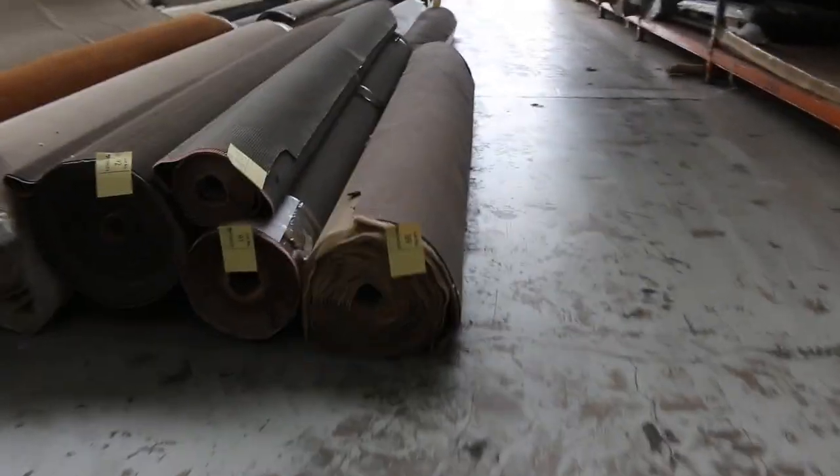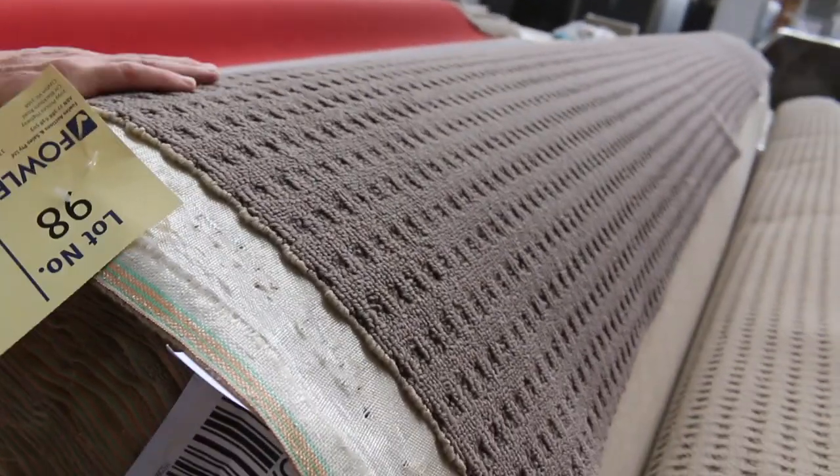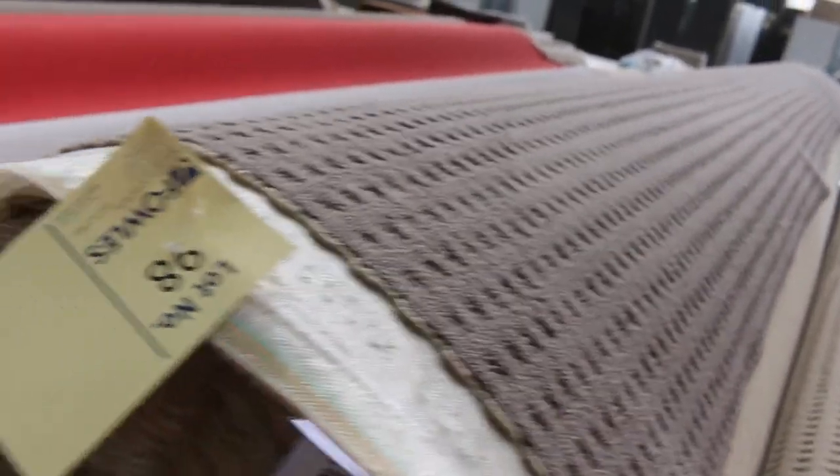Moving back into the rolls of carpet — we've got some nice big rolls here. If you want house lot sizes, we've got plenty of those. Lots of these loop piles which generally sell for that $25 a broadloom meter mark. Lot number 98 is a good colour — that's the Canadian Bay Reef, which would normally retail around about $70 to $80 a meter — it'll sell for $25 to $30.